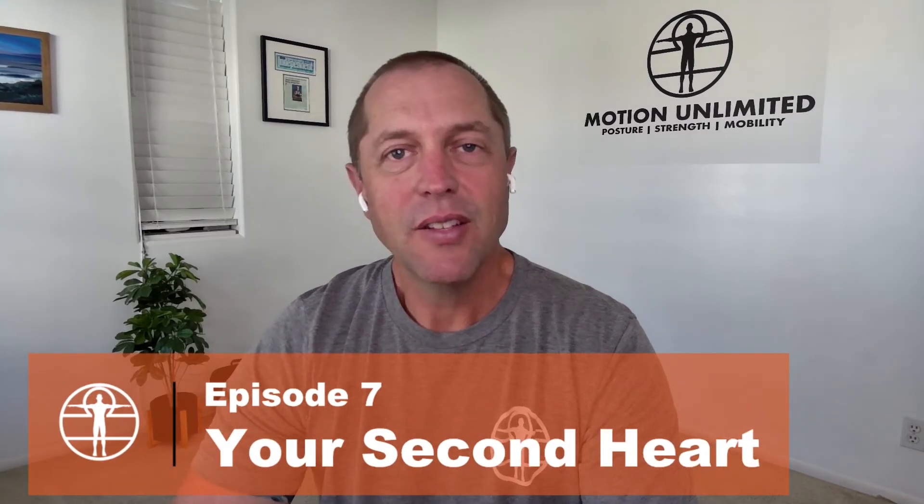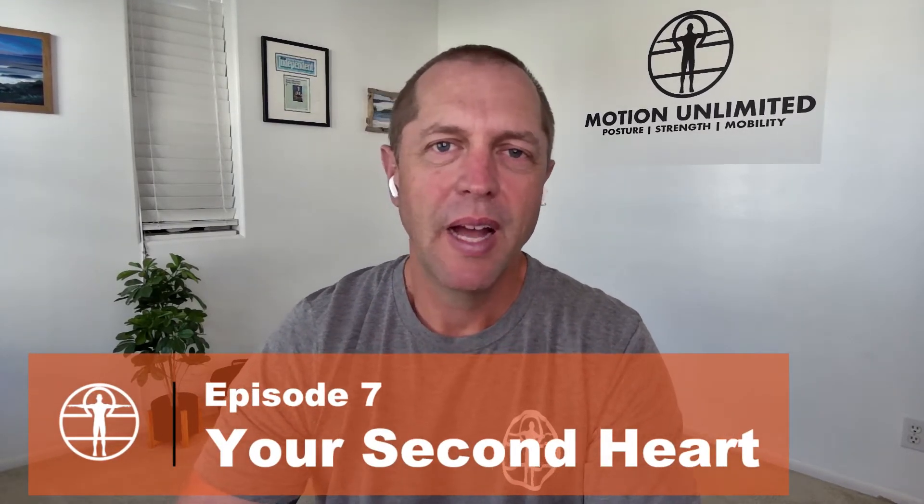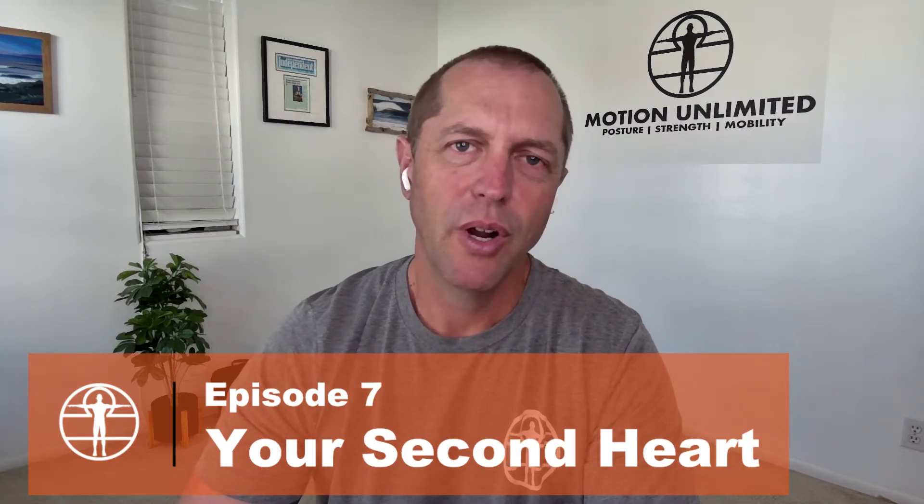Episode 7, Your Second Heart. In this episode, we're going to talk about how two lower leg muscles are essentially been nicknamed your second heart, and how you might not be taking the best care of it. We're also going to go over the best exercises for taking care of your second heart.